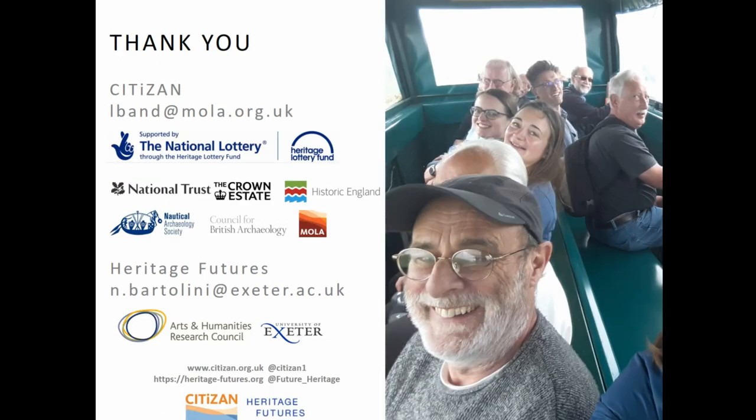So it leaves me to say thank you from me and Nadia and all those we collaborated with. Thank you.